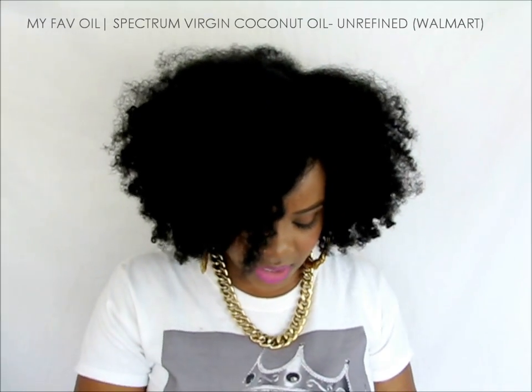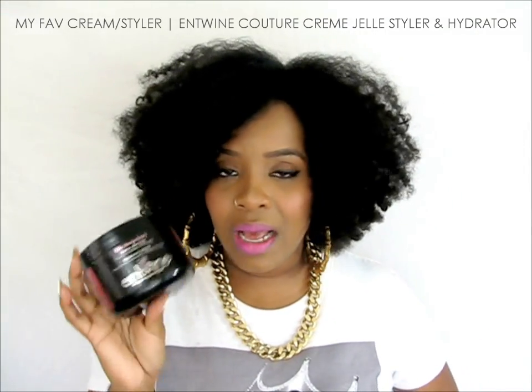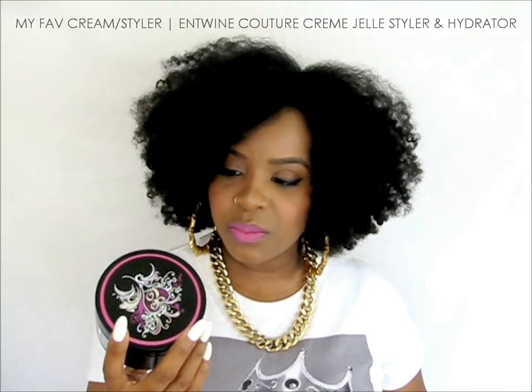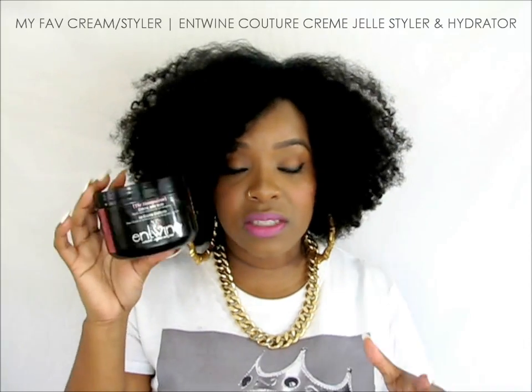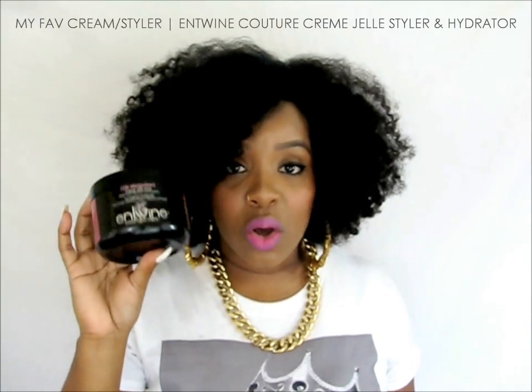For my cream or styler, you guys can probably guess — it's Entwine Couture's cream jelly styler. This is amazing; I feel like it helps with hydration. Sometimes I mix it with their buttercream hydrator for added moisture and hold. It gives me hold and shine and I feel like it helps stretch my twist outs — it basically eliminates shrinkage. My twist outs are bigger and longer with this. Definitely a staple I use all the time.